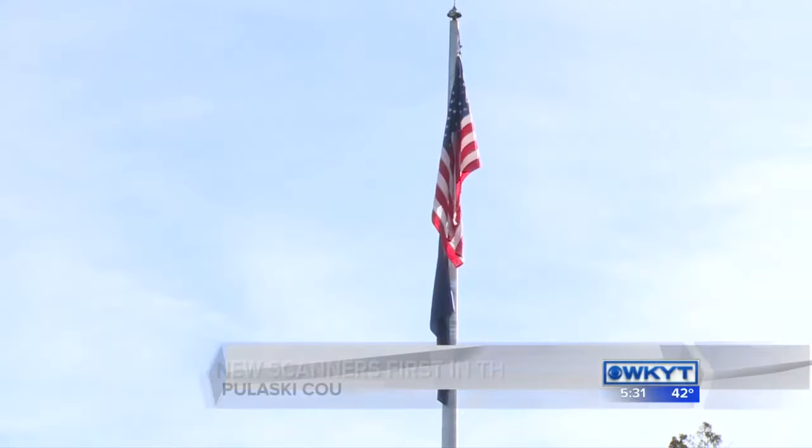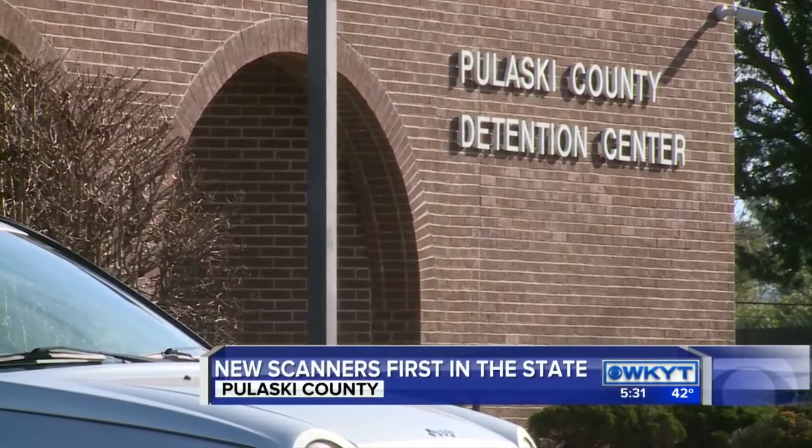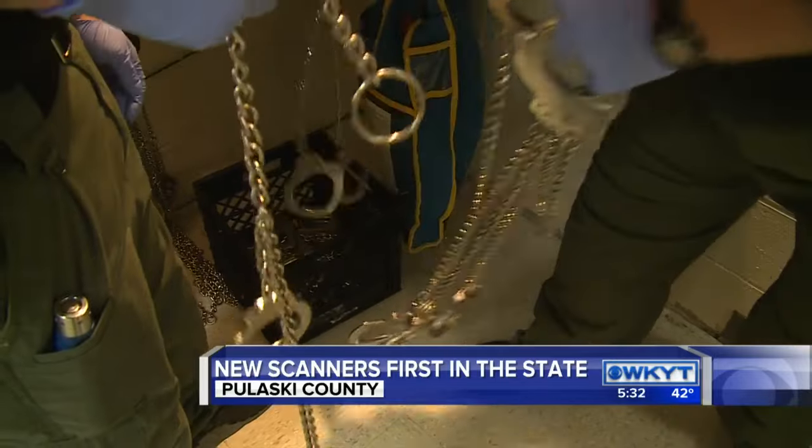One of our goals was to make this jail as secure as could be, because things were running rampant in it. The Pulaski County Detention Center admits January of 2015 wasn't the best of times when it came to contraband.